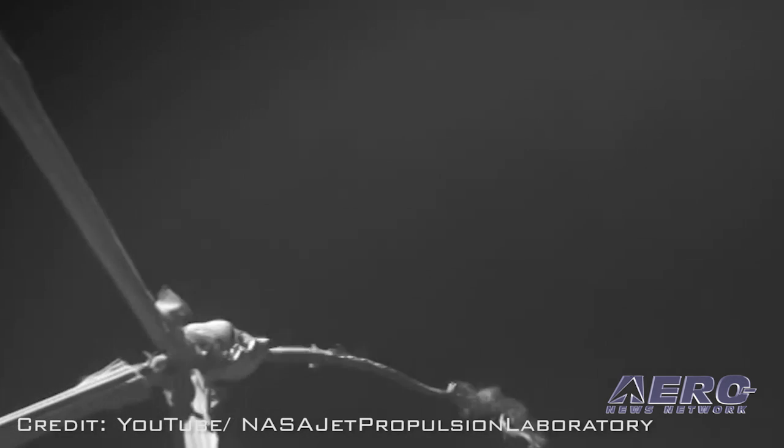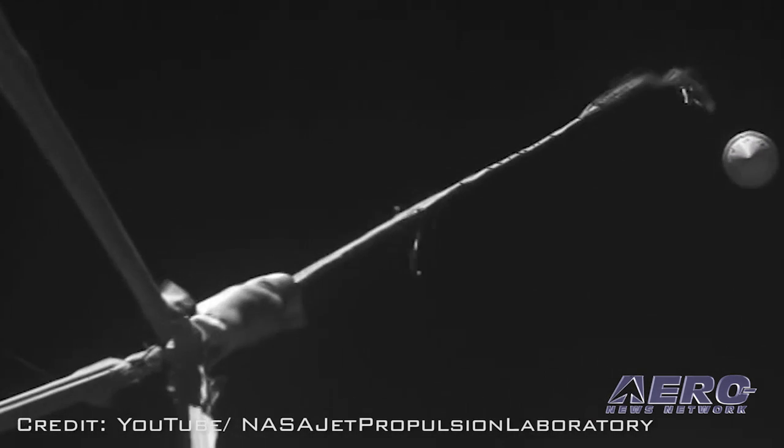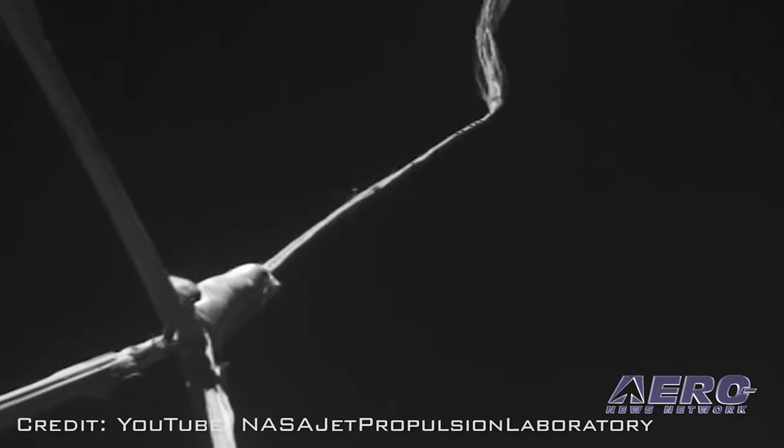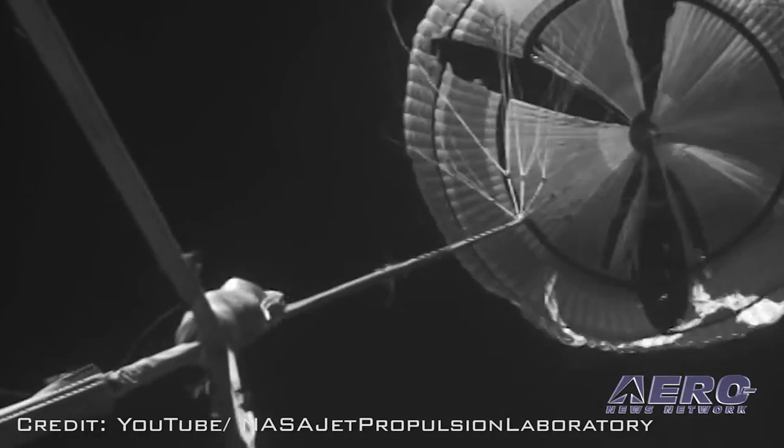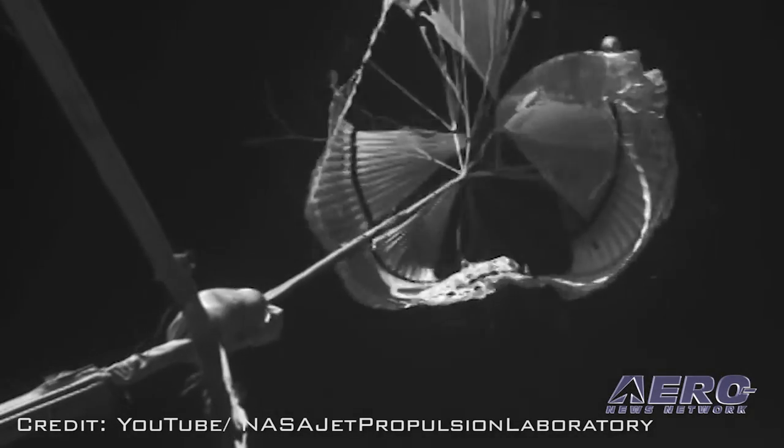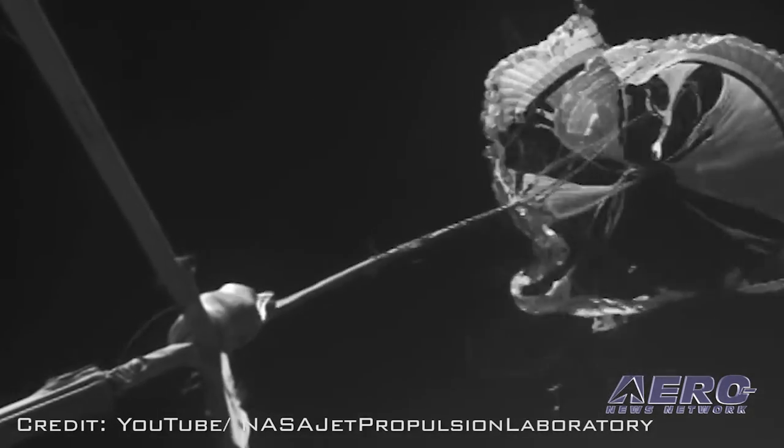As with a previous test, the parachute failed to fully deploy. While that was not so much of a concern for the first test, it was one of the major test parameters on this flight, following a redesign of the parachute system. We guess you could say it is back to the drawing board again for NASA.